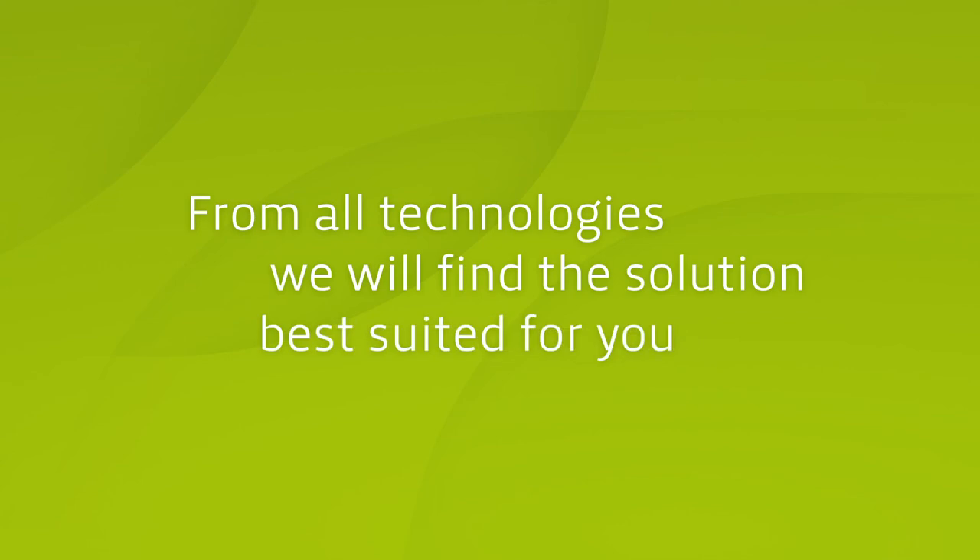Of course, all technologies can be combined in order to achieve the best possible solution for each application.